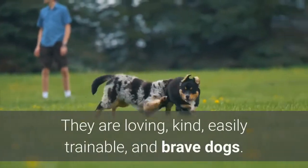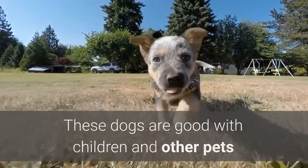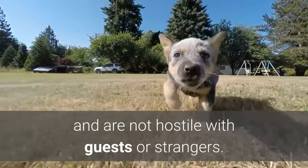They are loving, kind, easily trainable, and brave dogs. These dogs are good with children and other pets and are not hostile with guests or strangers.